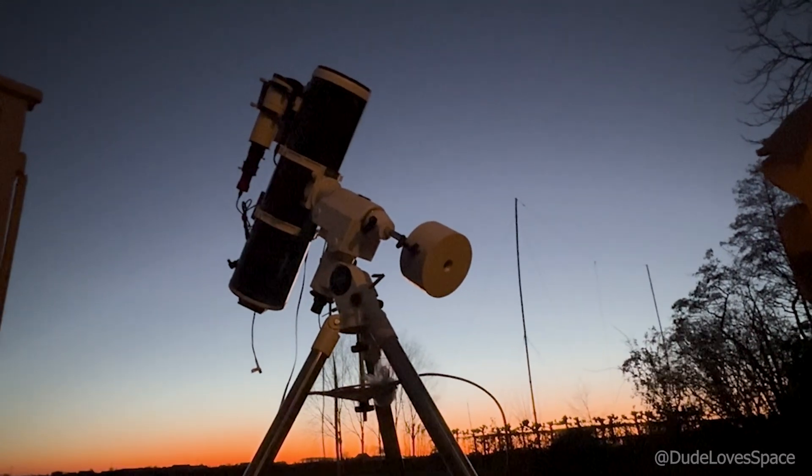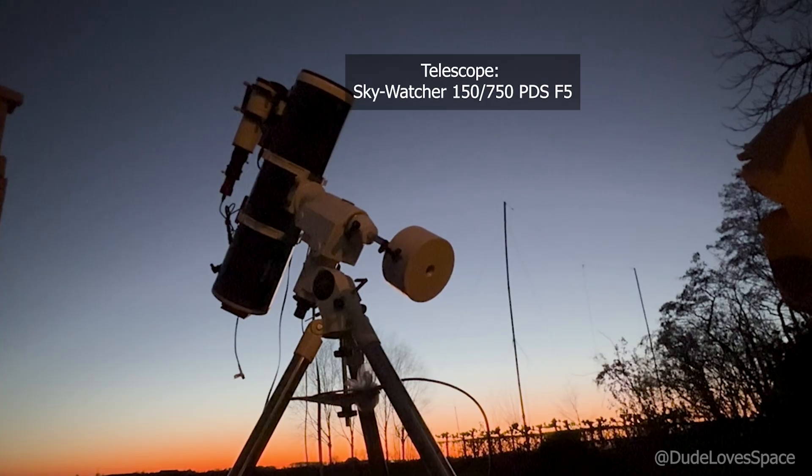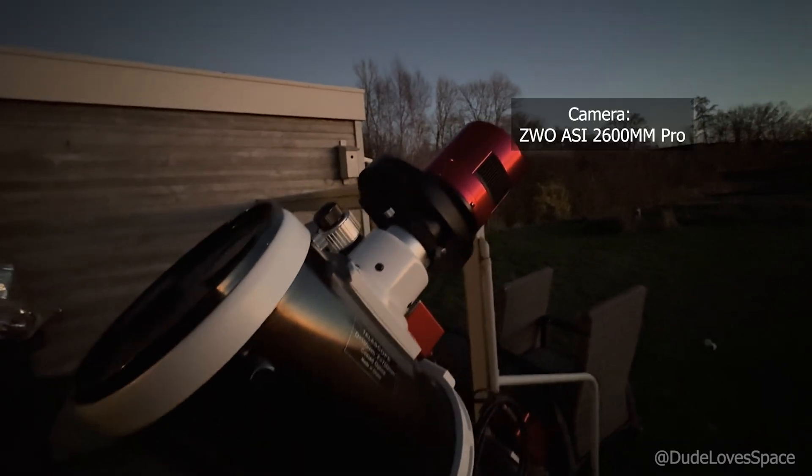This is the telescope that I use to capture 3i Atlas. Here is the telescope, mount and guide scope. On this side we have the camera, the filter wheel and the automatic focuser.